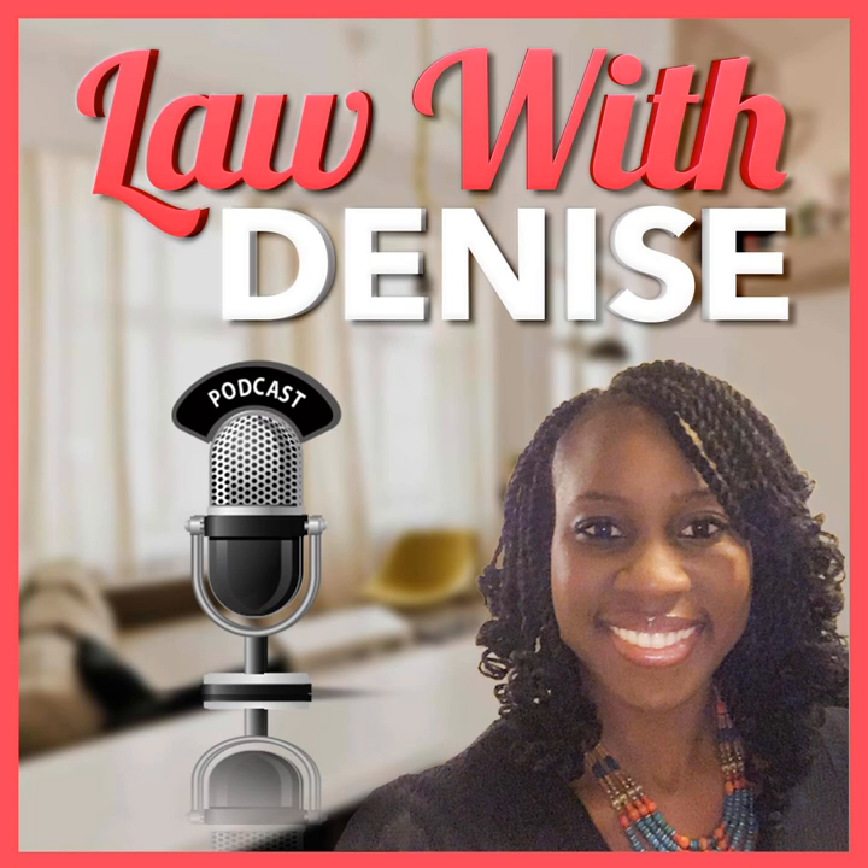Hi, welcome to the LawWithDenise podcast. My name is Denise and you are listening to episode 008. In this episode, my main focus is to explain the differences between the Court of Justice of the European Union's judicial and supervisory functions. I'll start off by explaining a little detail on the Court of Justice of the European Union, and then we will discuss the differences between the judicial and supervisory roles that the Court plays.